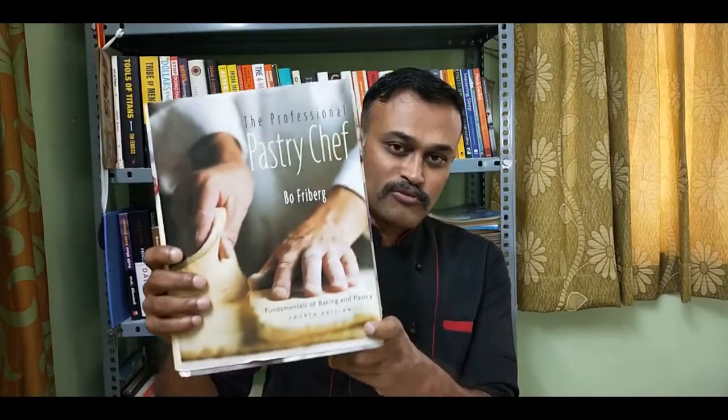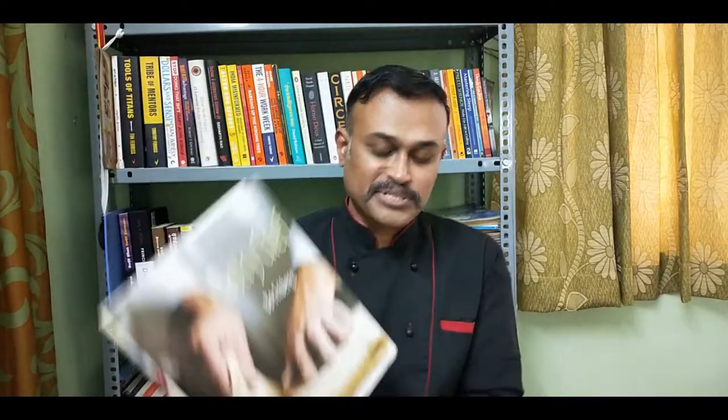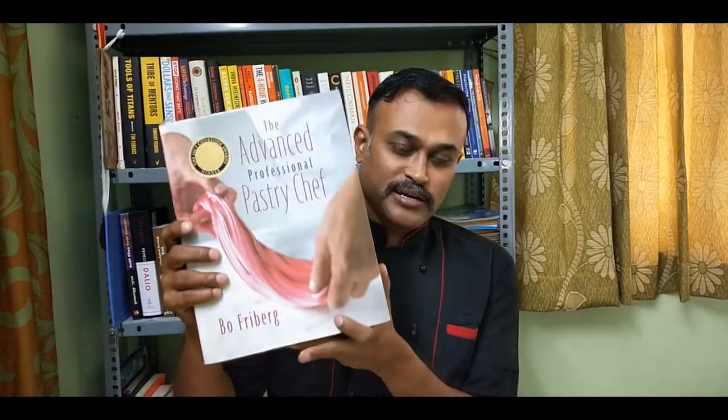Lots of new recipes and new models of desserts and cakes have come these days, but the basics remain the same. That's why I call these books classics — you can always refer to them for the original basic recipes. These both are classic books and have been a source of inspiration for many people, be it professional, home baker, or lecturer. Being a pastry chef, my book buying mostly tilts towards confectionery, but that doesn't mean I don't have culinary books.